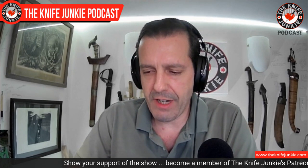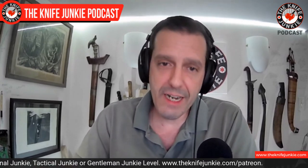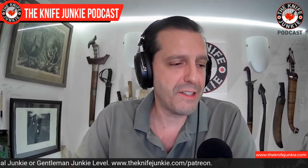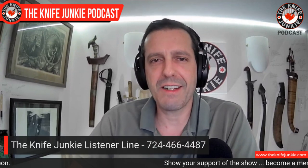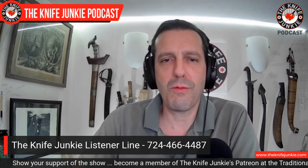Let us know what you're carrying — I always love to find out what everyone has in their pocket during the day. I get emails every now and again that just say one thing, like 'Best Tech Malware.' I'm like, what is this referring to? Oh yeah — I'm always saying let me know what you're carrying, so people are answering. You can also call the listener line at 724-466-4487. Let us know what you're carrying that way.